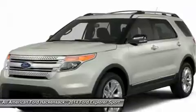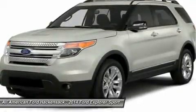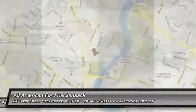Floor mats. This isn't just a vehicle, it's an experience. So stop in for a test drive today.